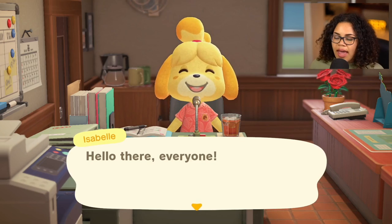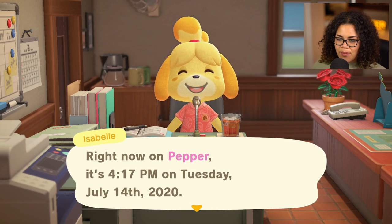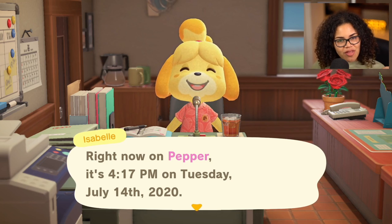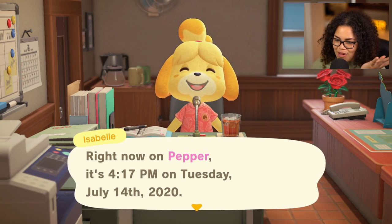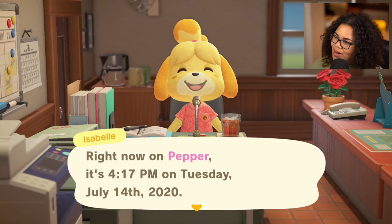If you like this video, hit that like button. If you want to see more videos like this and you're new here, hit that subscribe button because I post every single day. Right now I'm Pepper — it is 4:17 p.m. on Tuesday, July 14th, 2020. Welcome back to an actual video made on the same day. I just got back from vacation; it was very nice, but I'm glad to be back.